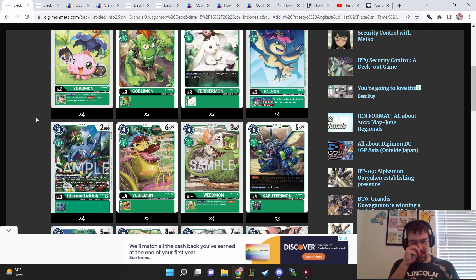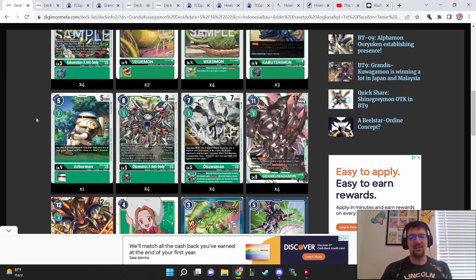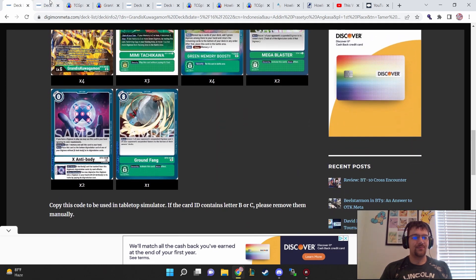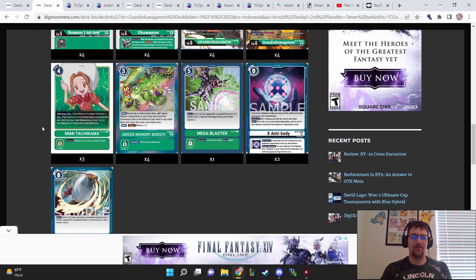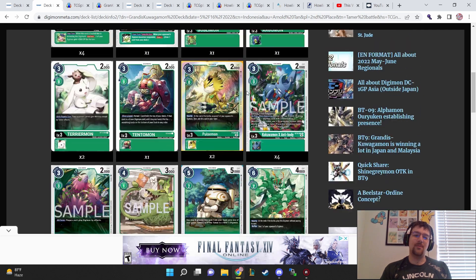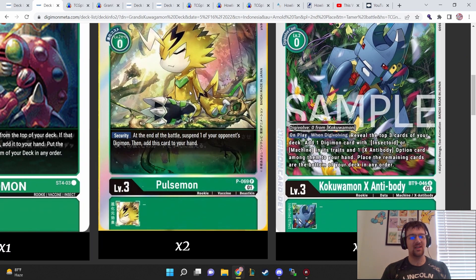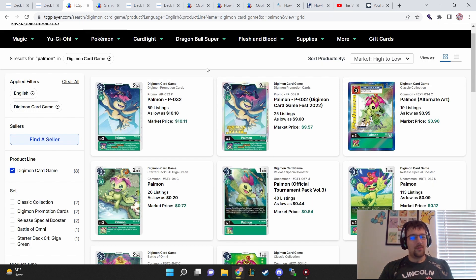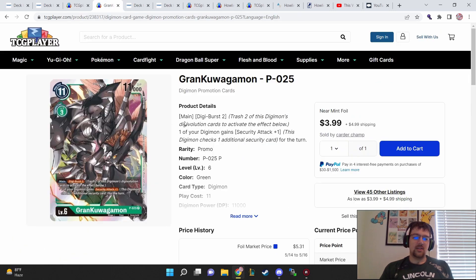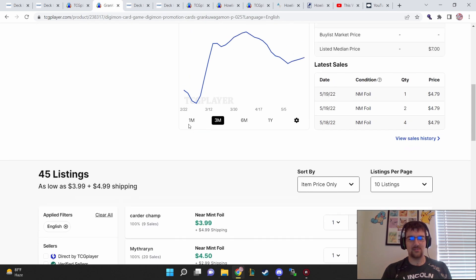Moving over to BT9 format — we've talked about Grandis Quagamon before. A lot of you in the comments said to look at the Grand Quagamon promos and Palmon promos, and yeah, those are definitely 4-ofs in this deck in the future. These builds are almost exactly the same — four memory boosts to consistently find pieces, and four of each piece. One build doesn't run the Jamming Palmon and runs Pulsemon instead to stun all your opponent's Digimon. Here's the Jamming Palmon — still roughly $10 a pop, a solid pickup. And Grand Quagamon is still roughly $5 to $6 a pop including shipping. Pretty fair to pay.